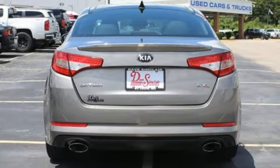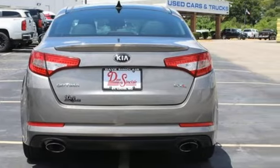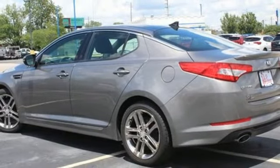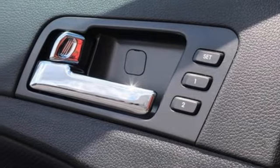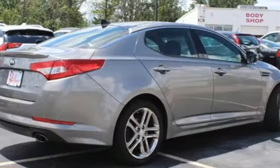Integrated navigation system. Refrigerated box located in the glove box. Heated and ventilated leather bucket seats. Auto-dimming rearview mirror. Wireless phone connectivity. Dual zone climate control.